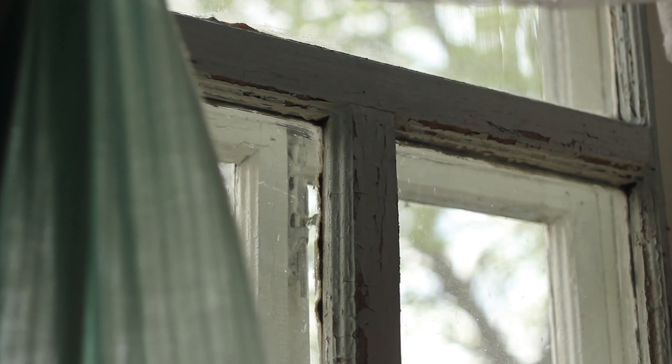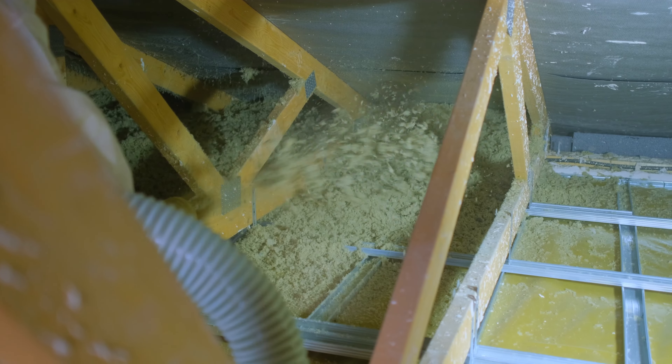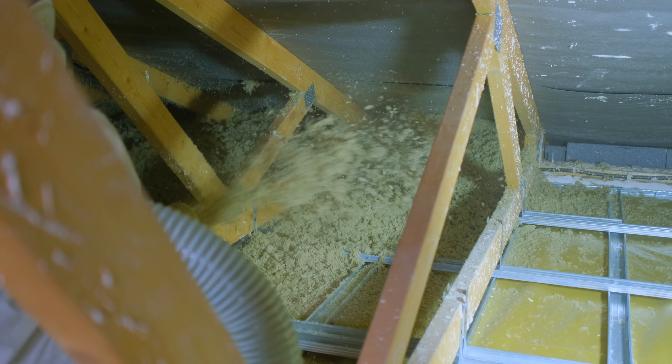If your home currently has old appliances that guzzle energy and date your interiors, an upgrade, even if it's installing moderately priced modern appliances, can help you net a higher sales price. Other ways to improve your home's efficiency and value include replacing old leaky windows and adding insulation. Today's home buyers are way more in touch with their impact on the environment, and they'll give extra consideration to homes that are green as a result.